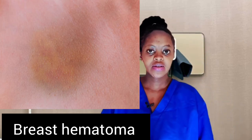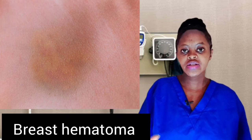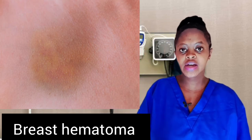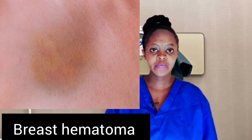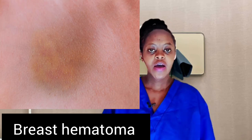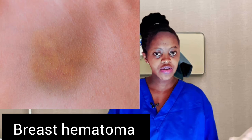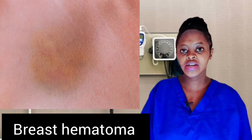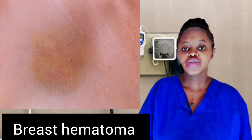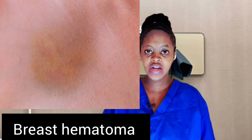Bruise versus hematoma: bruises are caused by injured vessels and capillaries — those are tiny blood vessels just under the skin. Unlike hematomas, bruises do not cause swollen lumps and are not fluid-filled. You may experience bruising during lactation if your baby is not taking enough of the breast into their mouth or is not latching on the breast well.